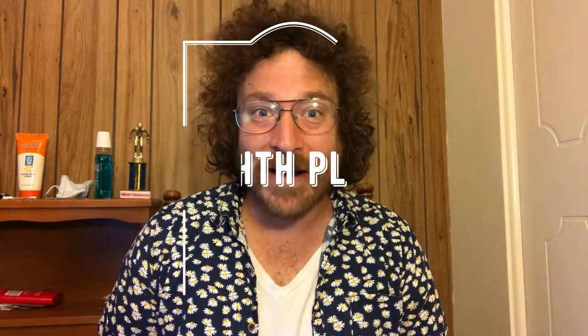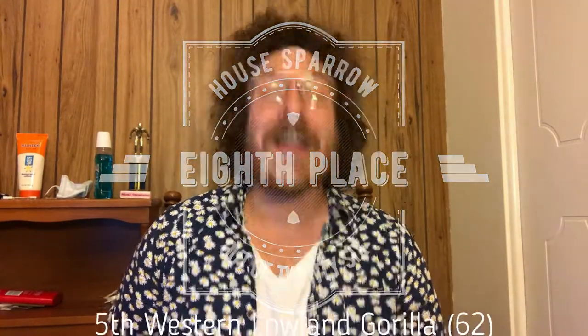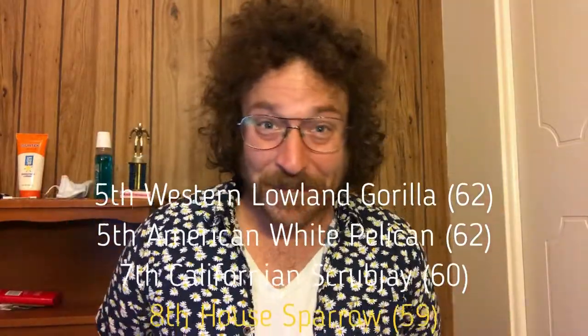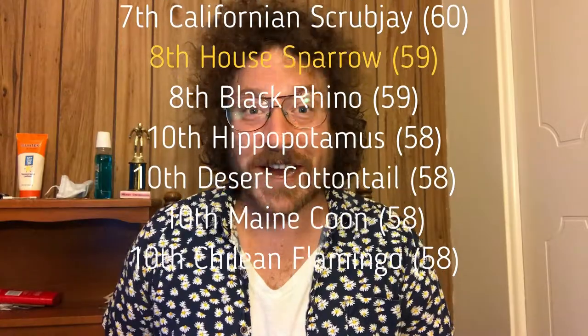Well, the scores are tallied for the house sparrow, and it turns out being a basic bitch is just fine. It's got a score of 59 points, which is tied with the Black Rhino for 8th place, just behind the Western Scrub Jay — so close, the third best bird! Thank you guys for tuning in, as always. I really appreciate it. My name's Clay Newman, and this is the Zoo Review.